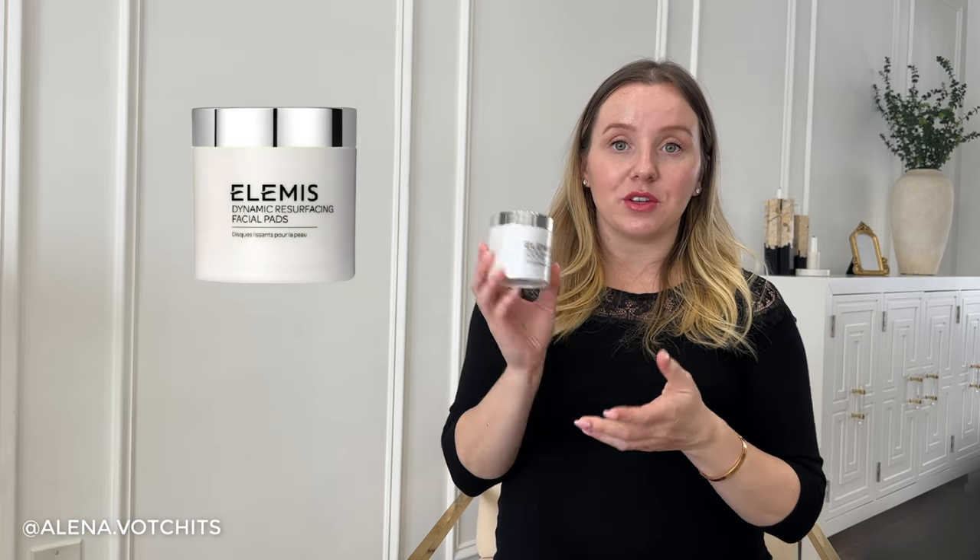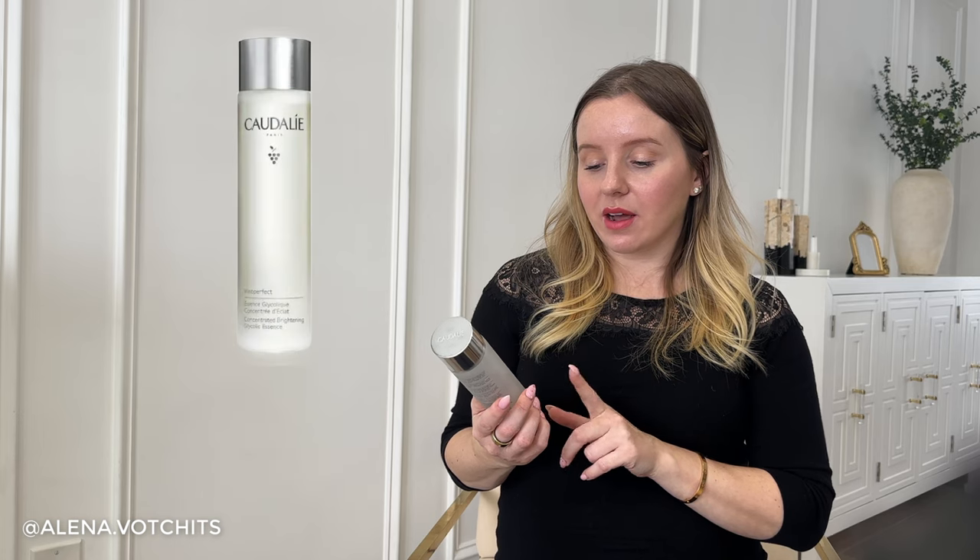I also love the Elemis Dynamic Resurfacing Facial Pads — basically an AHA/BHA cleansing pad that helps reset your skin with a light chemical exfoliation, similar to what the Dr. Dennis Gross daily peel pads do. I believe you can use them every day — I personally used them every day and was fine, though you could use every other day for more sensitive skin. I really enjoyed these and will be repurchasing after my pregnancy. I also used up the Caudalie Glycolic Essence — it was nice to use but I didn't feel like it did enough for my skin to justify repurchasing.